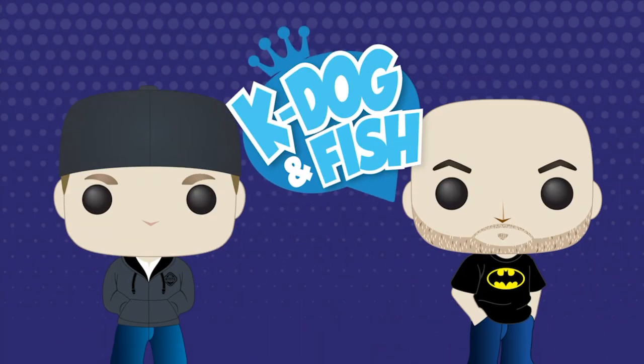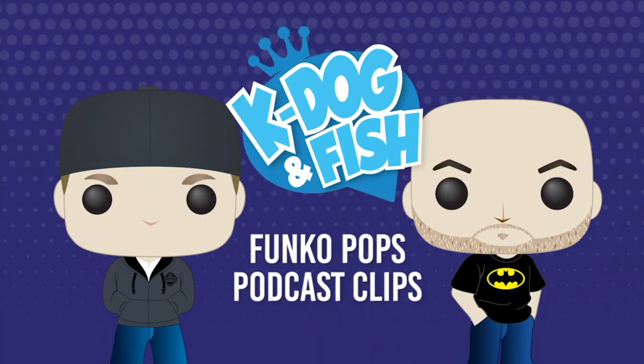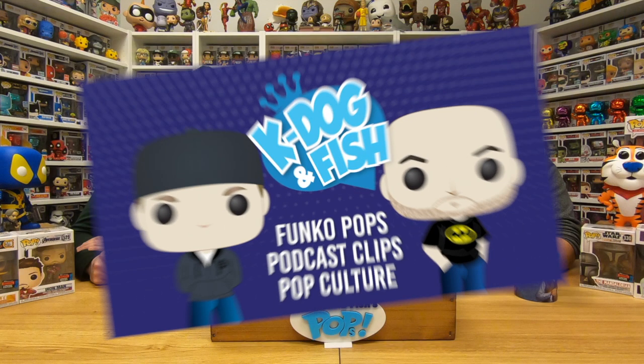Welcome back to another episode of the K-Dog and Fish Show. I am Fish, K-Dog. We just received the brand new Wave Two of the Mandalorian Funko Pops, and when we get back we're going to unbox them and show you our favorite ones. This is the way.